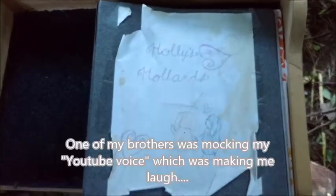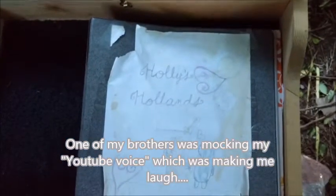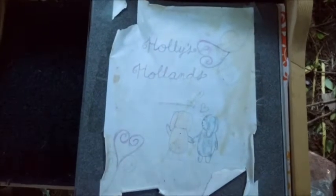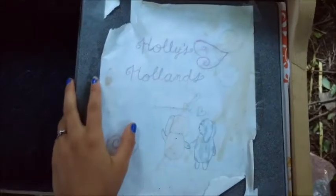Hi guys, it's Holly, and today's video is going to be on what's in my rabbitry binder. I've gotten a couple requests to do this video, and I always love seeing videos like this and seeing what's in other people's rabbitry binders, so I'm pretty excited to do this one.